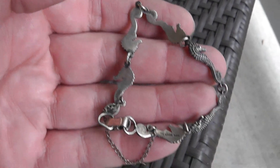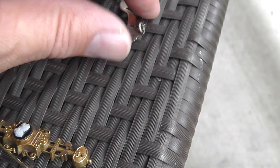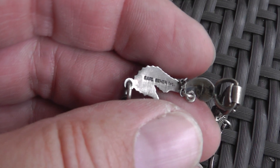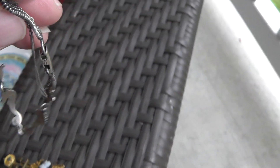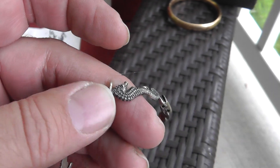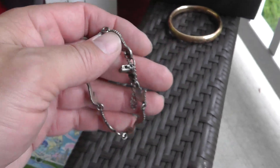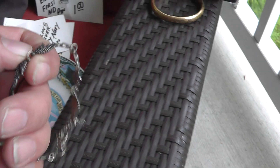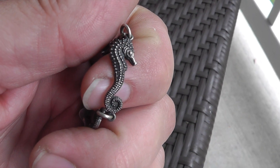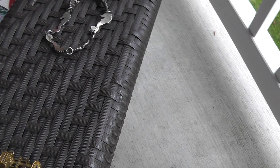Sterling seahorse bracelet — really neat, well done by jeweler Carl Skahn. They even have a little curve to them for going around the wrist. That's about an $80 to $100 bracelet right there. He did a lot of seahorse stuff. I even heard he took real seahorses and poured silver over top of them — kind of a weird thing.